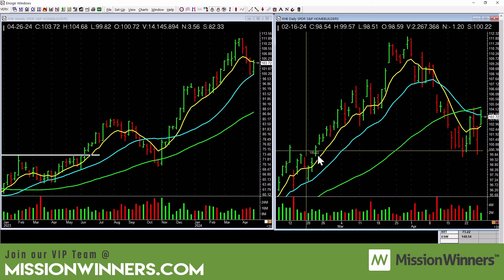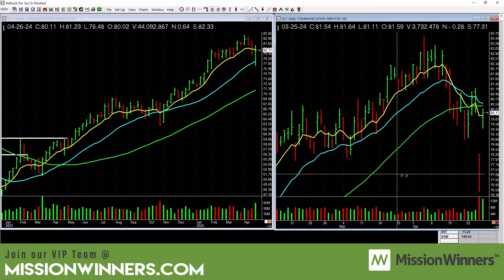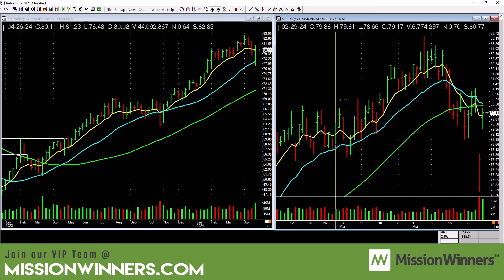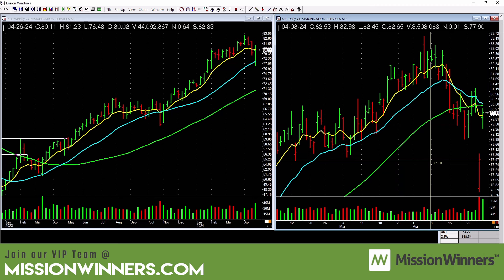Homebuilders are picking up a little bit but still kind of choppy. Some distribution, not a lot of accumulation — be careful. Homebuilding stocks don't like rising interest rates. Materials are picking up a little bit, but not the cleanest setup — be a little careful. Communication services (XLC) — there was a big gap up; there must have been news. A helpful tip: go to Google and find out XLC's top 10 holdings to see which stock drove that move. It's kind of loose — be careful with communication services.